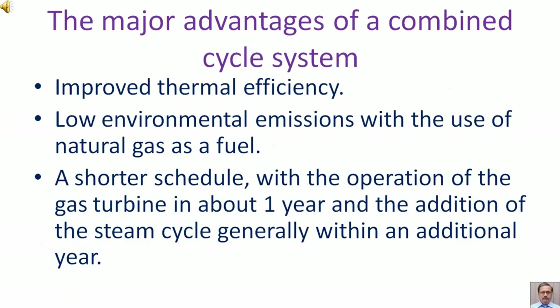The major advantages of a combined cycle system include improved thermal efficiency, low environmental emissions with the use of natural gas as a fuel, and a shorter schedule — with the operation of the gas turbine in about one year and the addition of the steam cycle generally within an additional year.